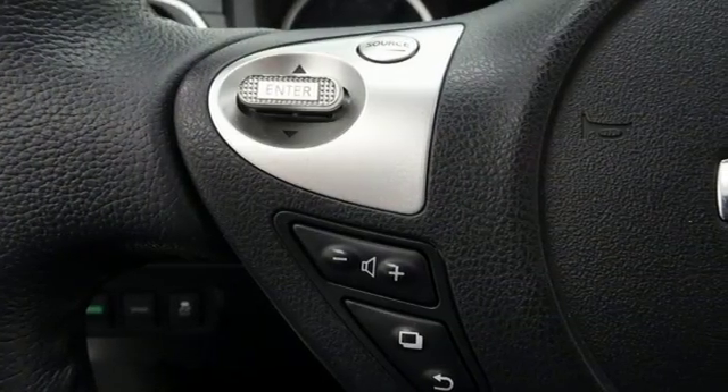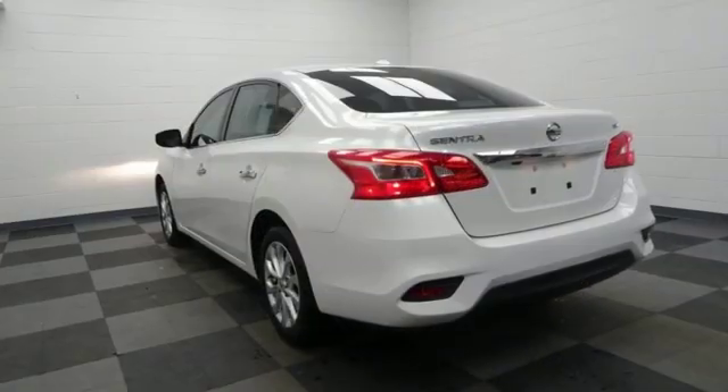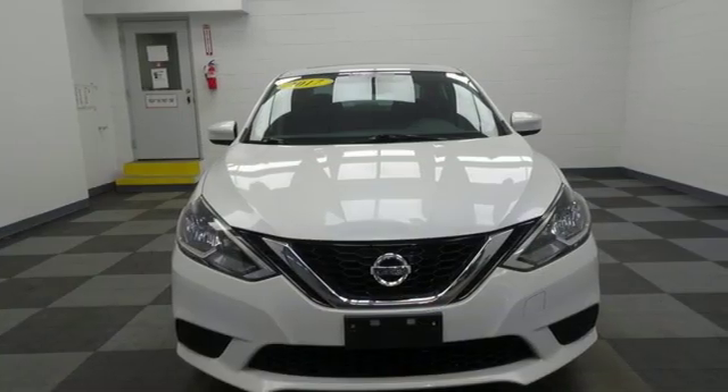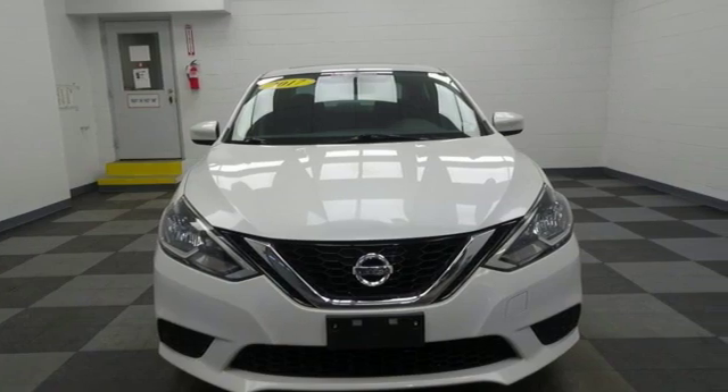Car and Driver notes those are real LEDs you're seeing dressing up the headlights and taillights — they're standard equipment. Nissan excites the senses so you can enjoy the journey. Take it for a test drive today.